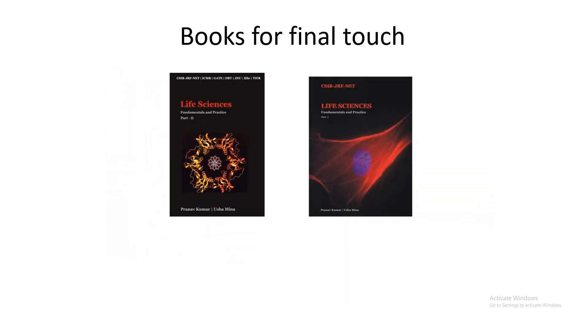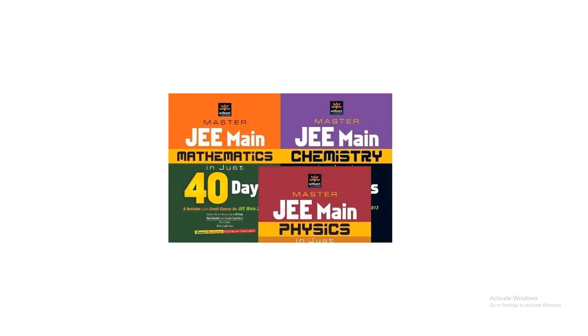Two books that give a final touch about one month before the exam are the Pathfinder Life Science Series 1 and Series 2. For Maths, Physics, and Chemistry, they mostly ask Plus Two level questions, so I use the '40 Years' series for those subjects — these books are full of information and have practice tests, which I found very useful.